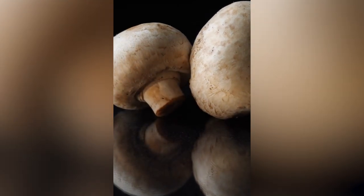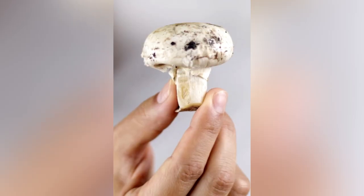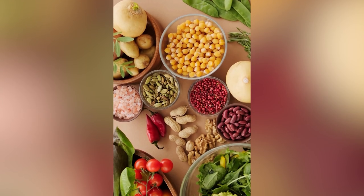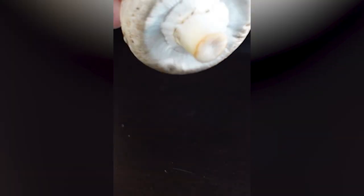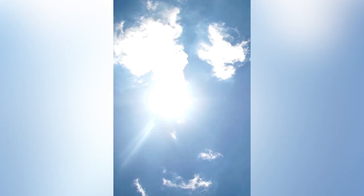Mushrooms are the only non-animal source that contain one of the most critical nutrients for humans, but there is a trick to actually getting it out of them — I'm talking about vitamin D. If you use a vitamin D supplement, there is a good chance it's made from sheep's wool. Otherwise, if you want it in your diet, it'll come from fatty fish, egg yolks, and beef liver. Plain old button mushrooms actually contain super high levels of vitamin D, but not off the shelf. They need to be treated with sunlight.